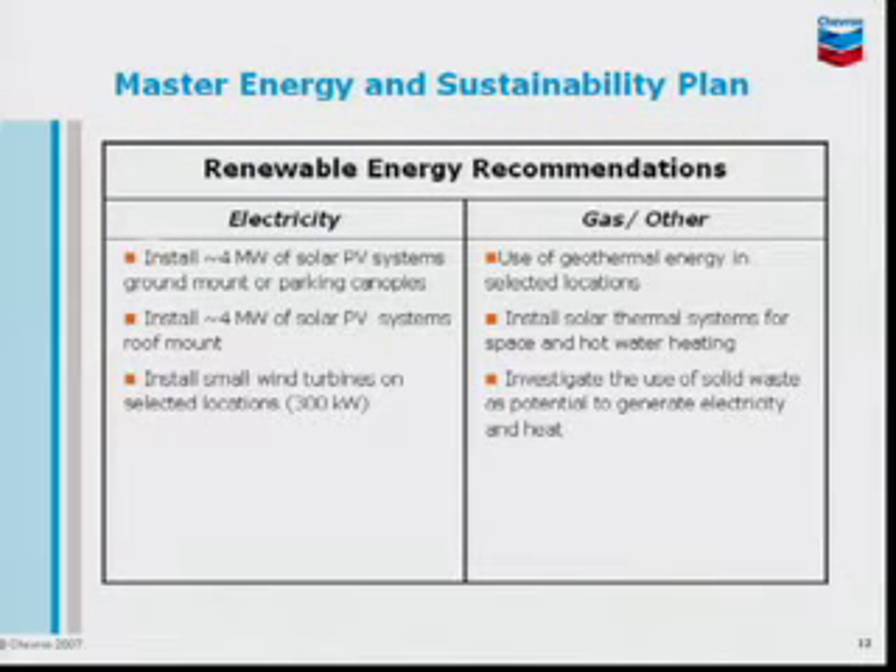In terms of renewable energy, we are recommending about four megawatts of PV systems. This will be either parking canopies or ground-mount systems. But with a limited amount of parking, we need to use the roofs to install the other four megawatts. We are also looking into small wind turbines we can install on top of some buildings — Lenny Tower is one example — and again geothermal and solar thermal as other renewable energy resources.